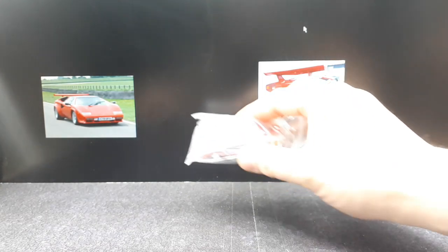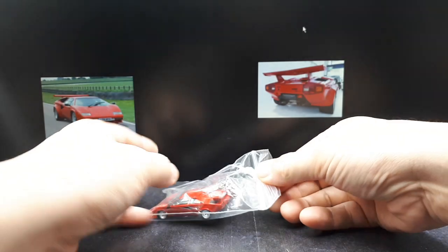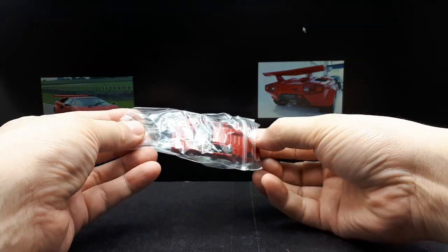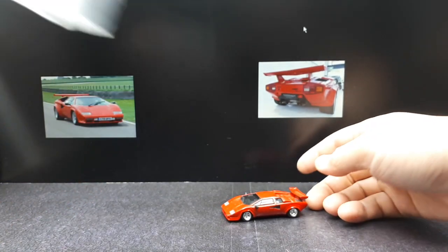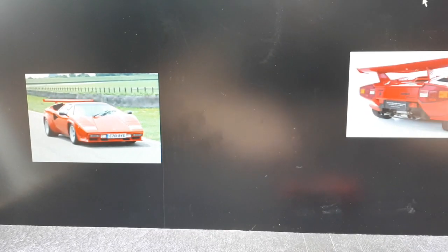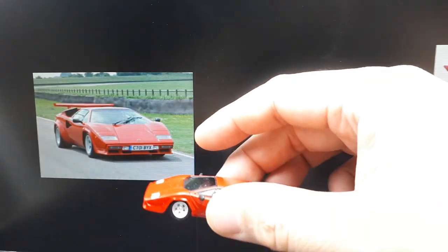And the car today is this one. When I was in grade school, I had a poster of a red Lamborghini just like this. I didn't know what model Lamborghini it was other than the Countach, but I'm pretty sure it was this exact model that we're looking at today.